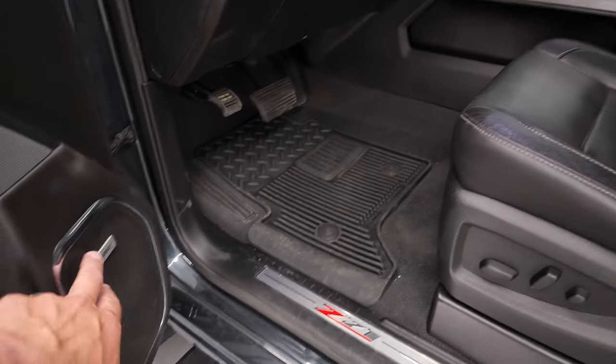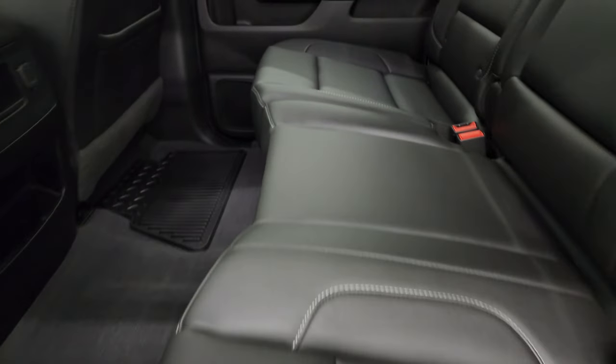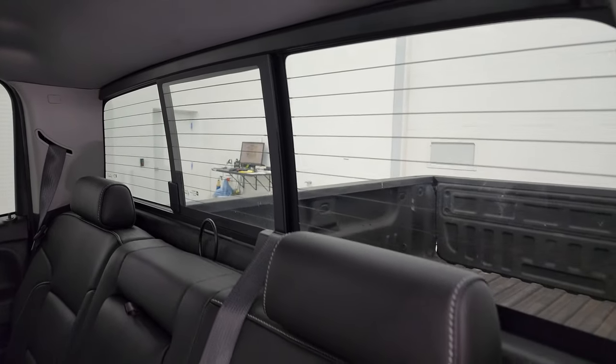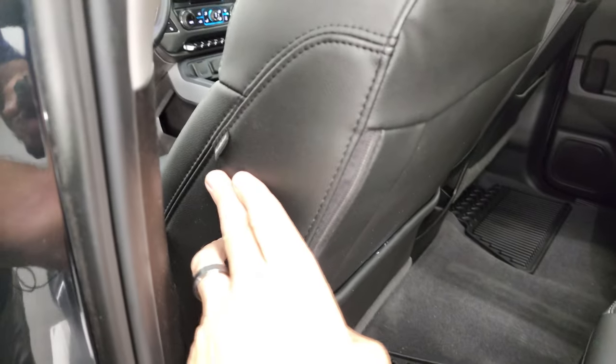You do get the Bose sound system in here. Back seats are just as clean as the front seats — no rips, no tears back here. It does have the LATCH child safety system for any child car seats you may have. Power sliding rear window with the built-in rear defrost. These seats fold up for extra storage, and the carpeting is very clean back here. You get the all-weather floor mats back here as well, and side curtain airbags.